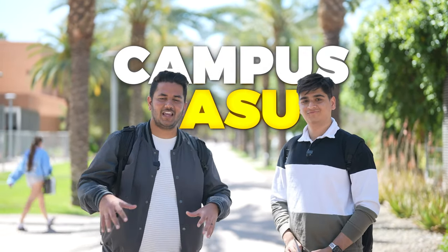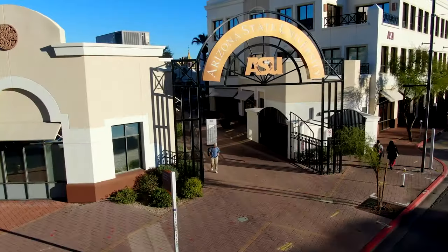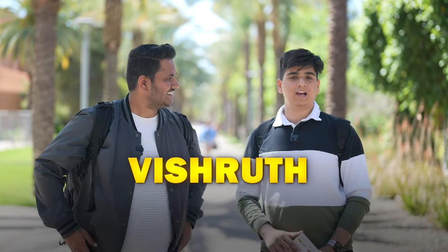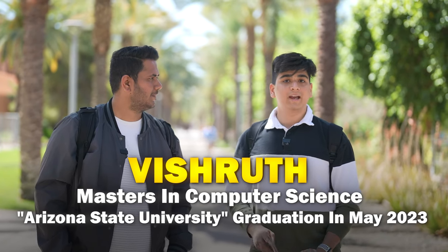Hey, what's up everyone, welcome back to the channel. We are on ASU campus and we have Vishrut with us, who's very kind to show us around. When asked about fees, Vishrut says it's essentially zero dollars. He gives a quick intro: he's a computer science master's student at Arizona State University, graduating in May 2023.